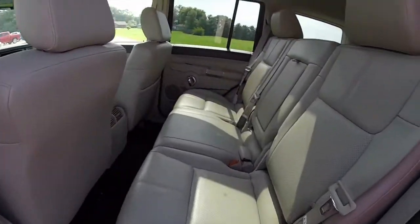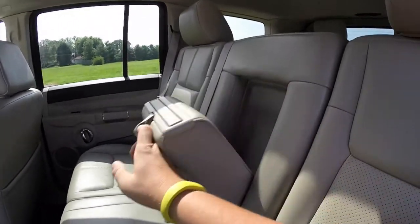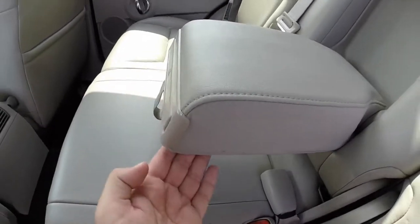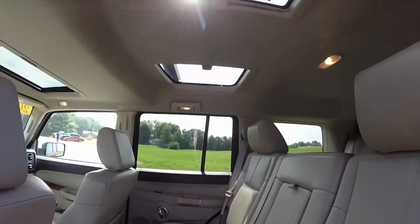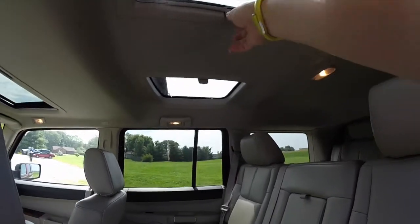Take a look at the middle row seat — it seats three across. There is a pull down center armrest with integrated cup holders. We've got the Vista Skylight roofs, and they have their own individual shades as well.